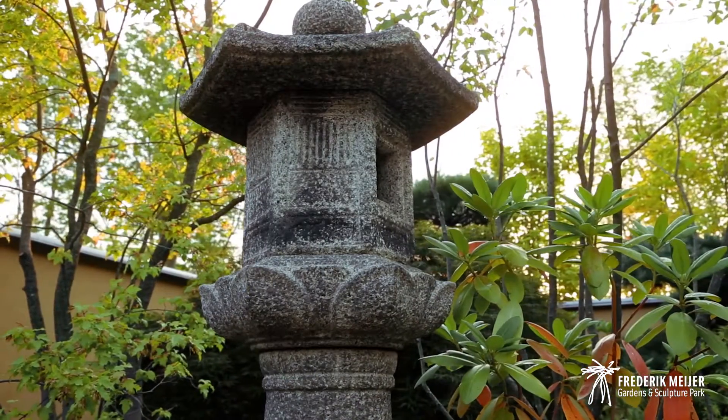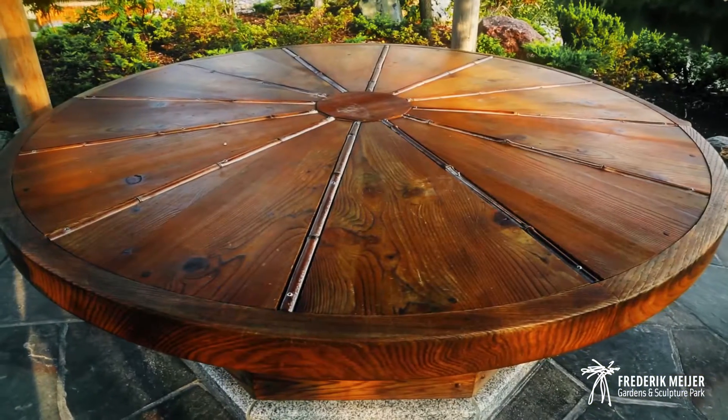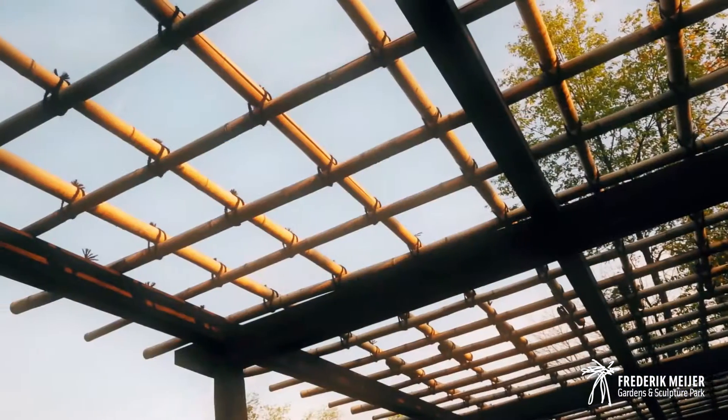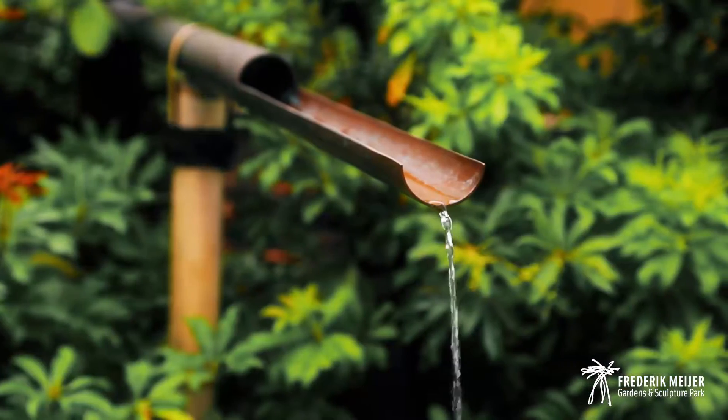Huichi Kurisu from Kurisu International. Huichi was born in Hiroshima and was raised in Japan, and studied landscape design in Tokyo. One of the most interesting things about Huichi as an architect is that he believes and follows a kind of tradition or school for garden design.